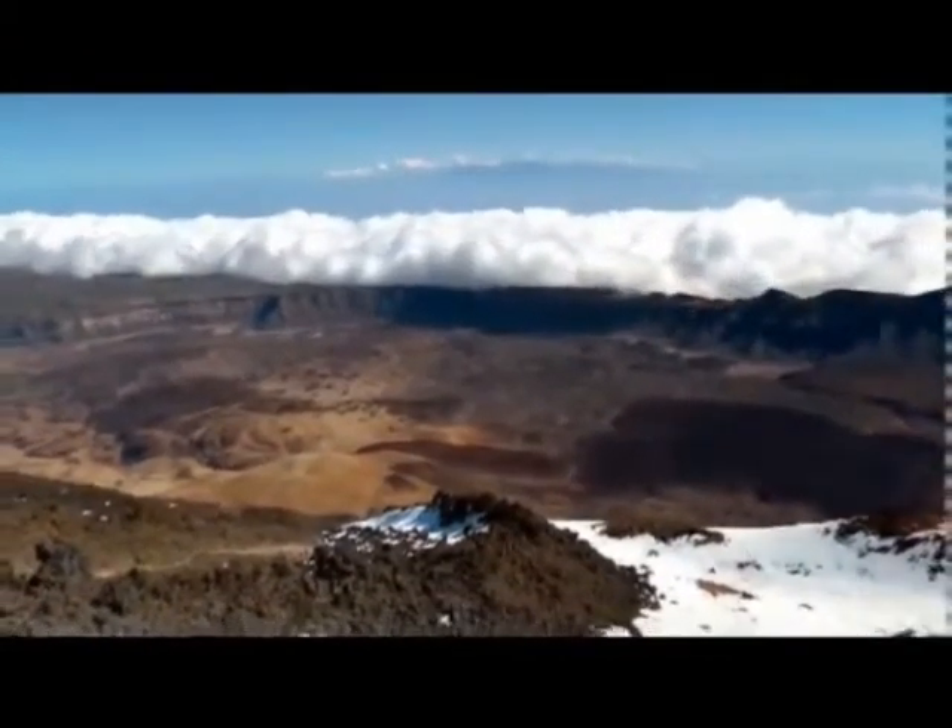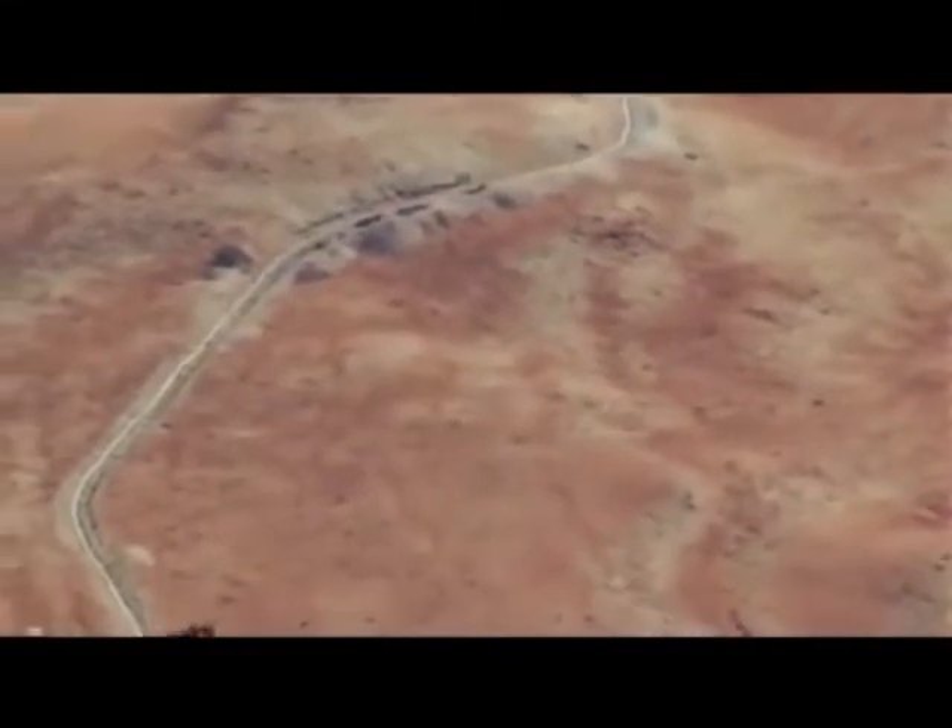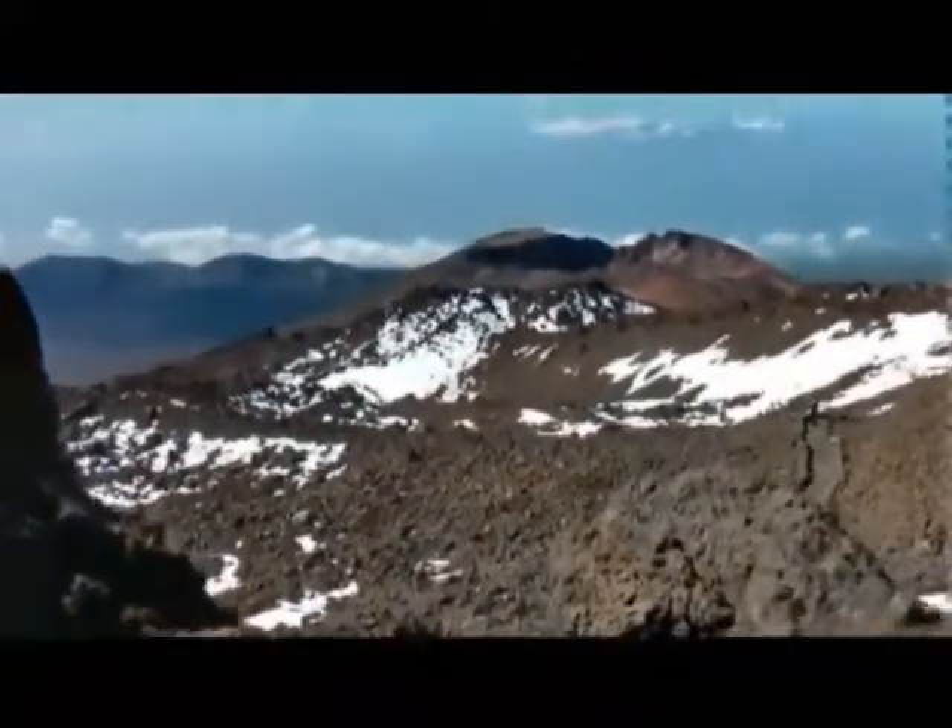Debido a los depósitos de lava y cenizas, el paisaje del Teide es de color rojizo y casi desértico, donde viven muy pocas plantas y animales, por ejemplo, la violeta del Teide o el lagarto tizón.